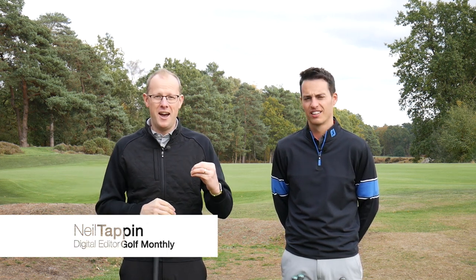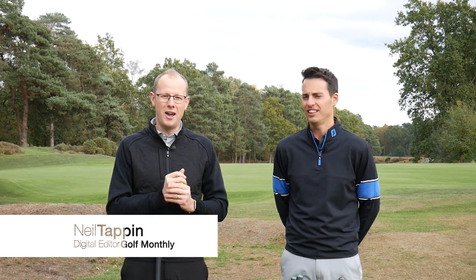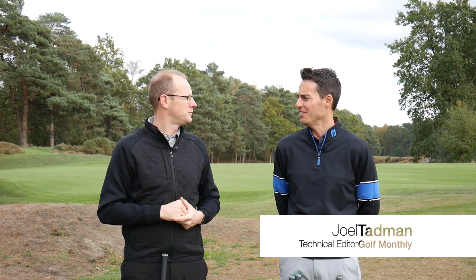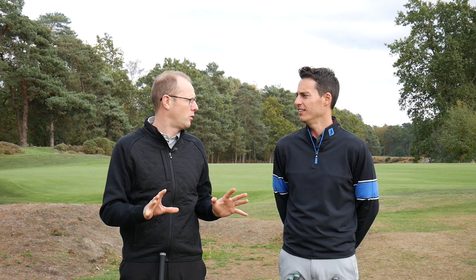Hello everyone, Neil Tappan here from Golf Monthly. In this video, we are going to take a look at some of our favourite pieces of equipment from 2018. I'm joined by Joel Tadman, who is the equipment editor at Golf Monthly, and Joel has tested pretty much everything there is. So let's get straight into it — we're both going to pick our three favourite clubs of the year.